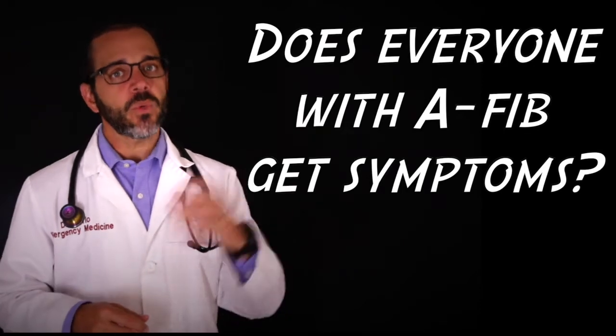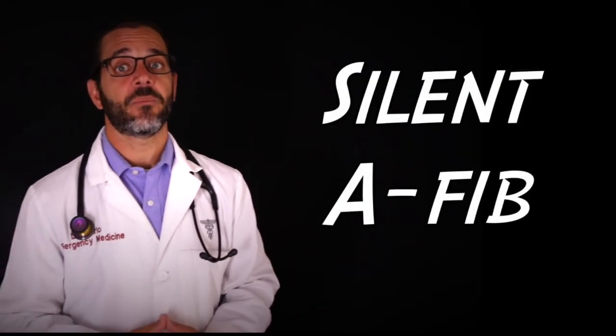Others have persistent symptoms that seem to never go away. Does everyone with AFib get symptoms? No — some people with atrial fibrillation don't have any symptoms at all. This is known as asymptomatic atrial fibrillation, or silent AFib, and it's most likely to show up during a routine medical examination. There are a few different types of atrial fibrillation, and this can affect which symptoms you may experience and how long they last.